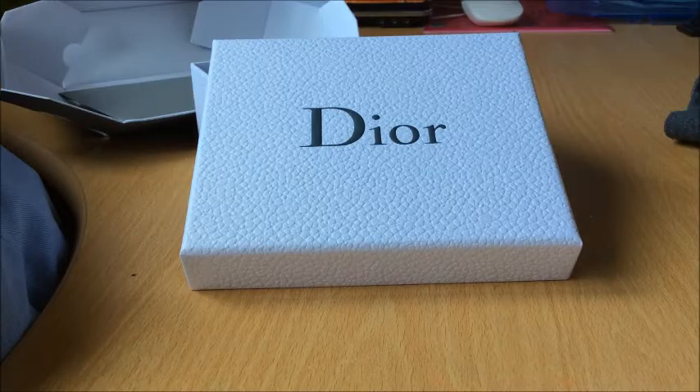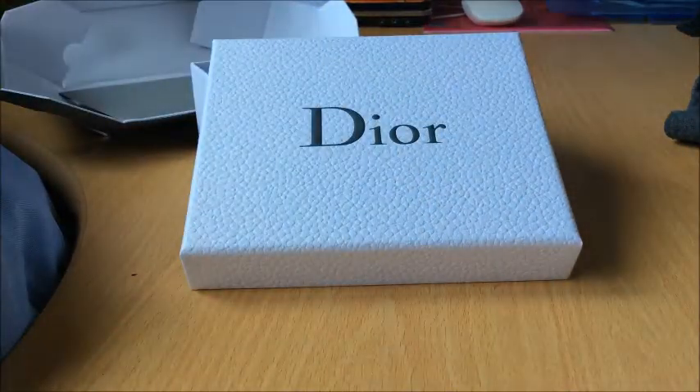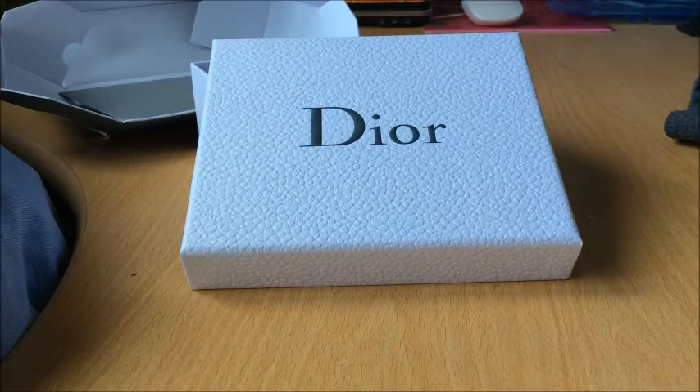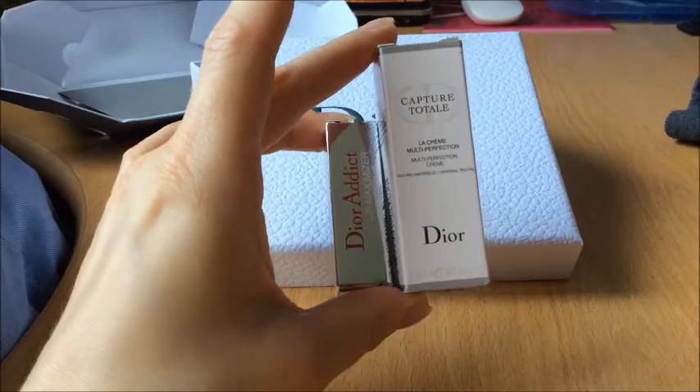Хочу также показать, что Dior делает очень хорошие подарки — посылает их вот в таких коробочках. С любым заказом два бесплатных пробника. Чем больше всего заказываете, тем больше пробничков получаете. И вот я выбрала вот такой стандартный наборчик, который я уже тоже выбирала в прошлый раз.